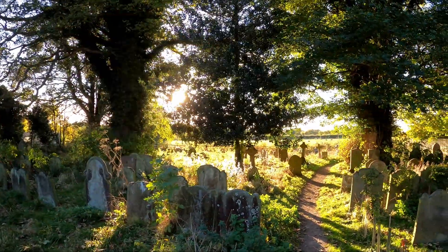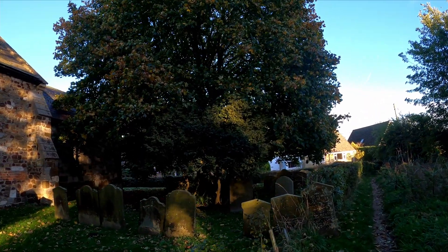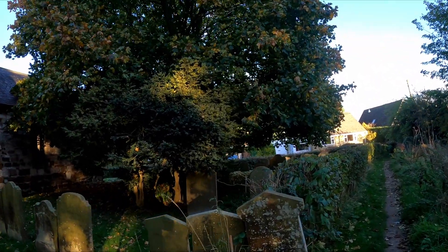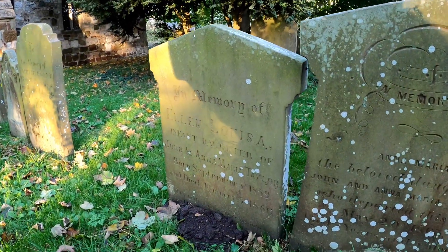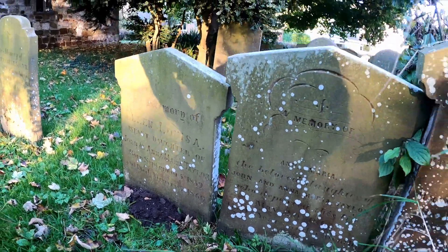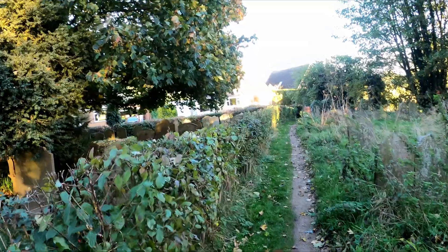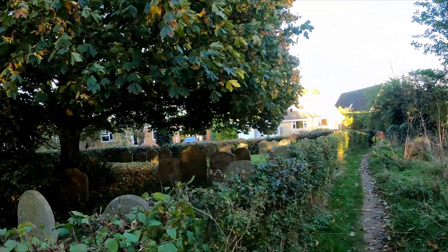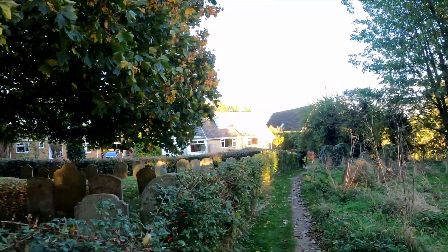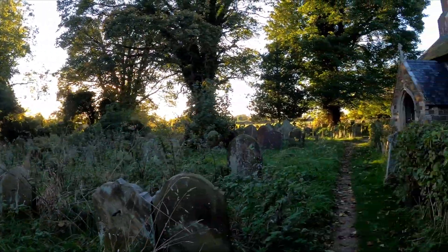Most of the gravestones are pretty weathered now, as you can imagine. Walking around you can see some of them date back to the 1800s — I can make out 1859 and 1839 to 1860. Some of the more weathered ones are being reclaimed by nature and goodness knows how many years they date back to. It was quite scary at night, as I experienced last night.